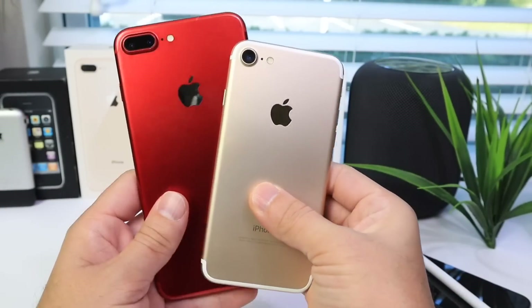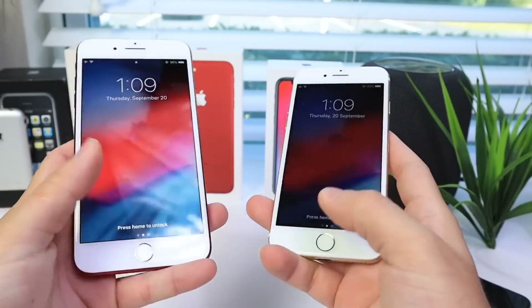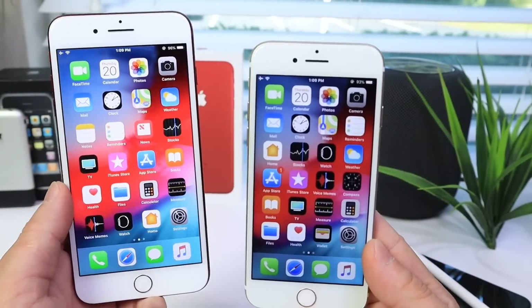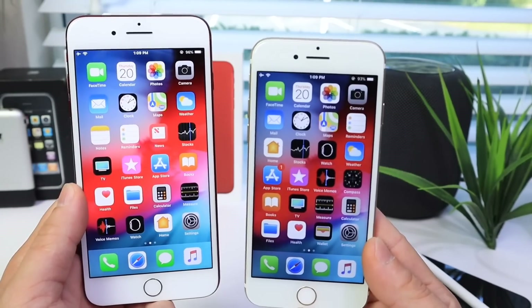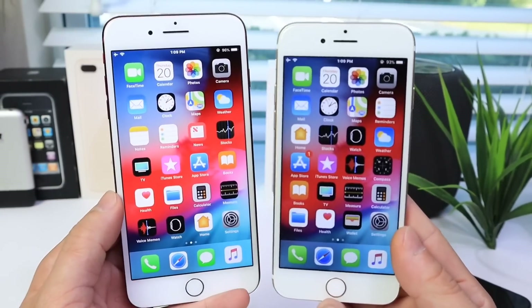Hey guys, in today's video we're taking a look at iPhone 7 and iPhone 7 Plus running iOS 12. Apple released iOS 12 just a few days ago and I've been testing it on multiple devices. If you haven't watched my iPhone 6s review on iOS 12, links will be in the description, but today we're taking a look at the iPhone 7.